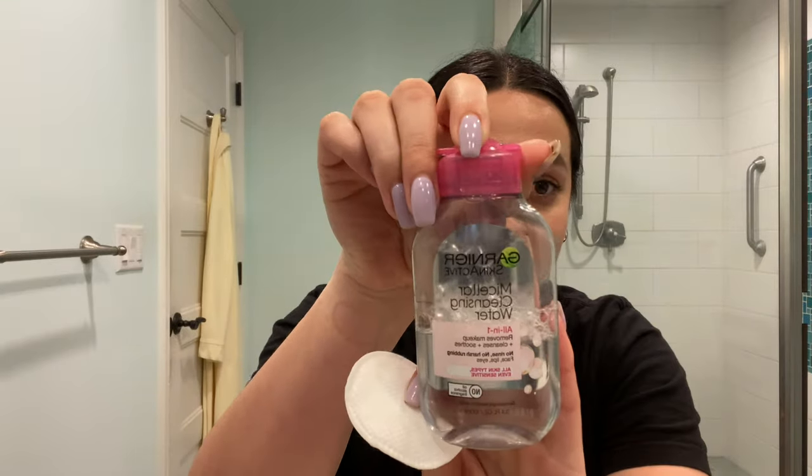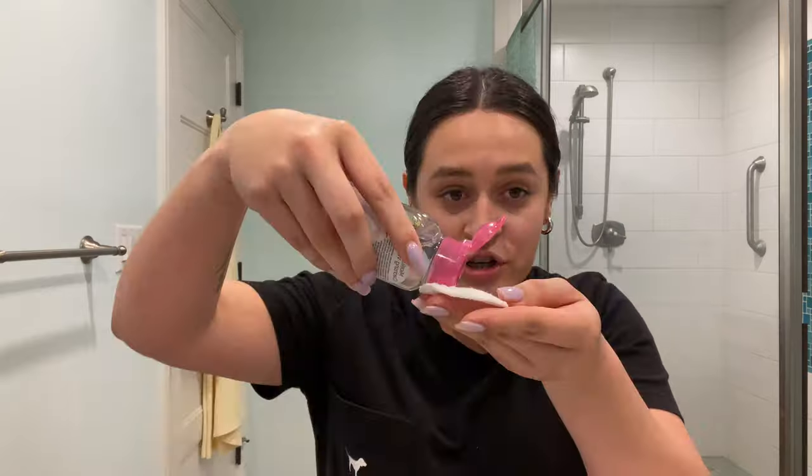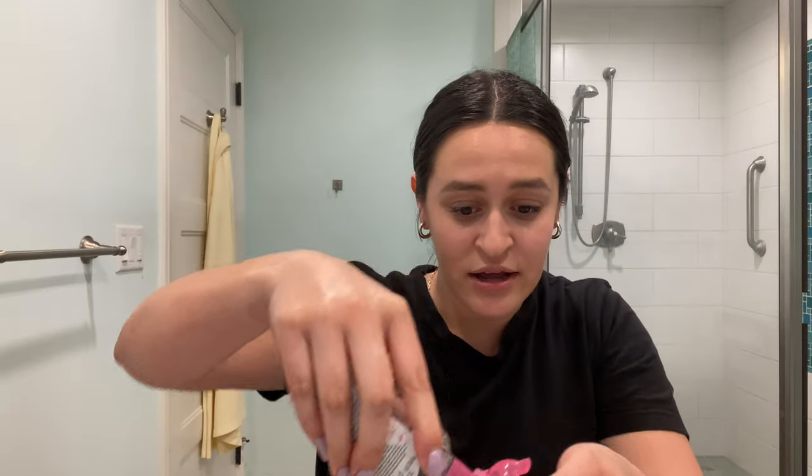I currently do have makeup on — it's just extremely melted right now because it's like 11 o'clock at night. Whenever I take my makeup off, I typically start with micellar cleanser water. I find this best for my skin; it keeps my skin from drying out and keeps it hydrated. I just put a little bit on a cotton pad and wipe away all my makeup.